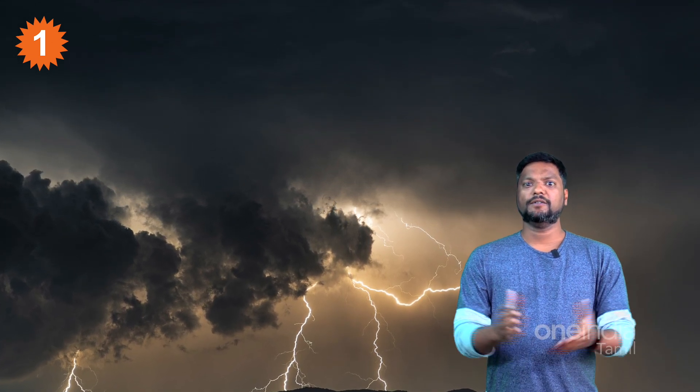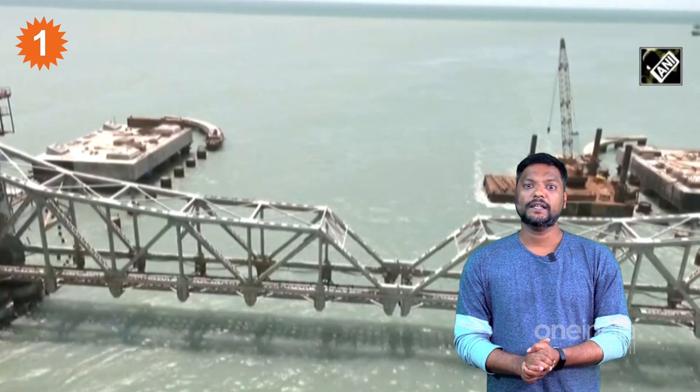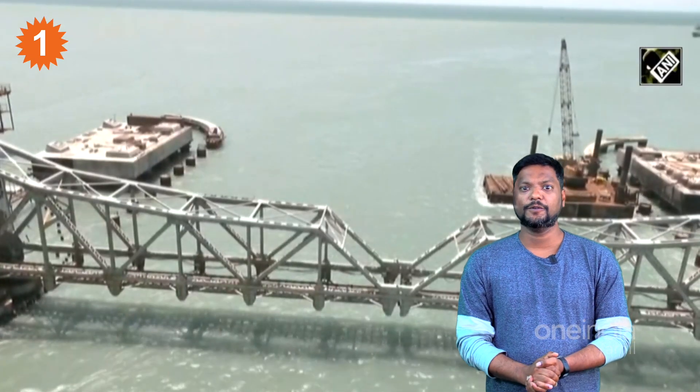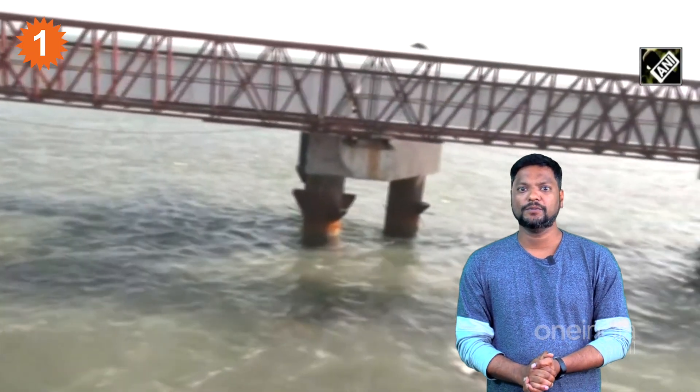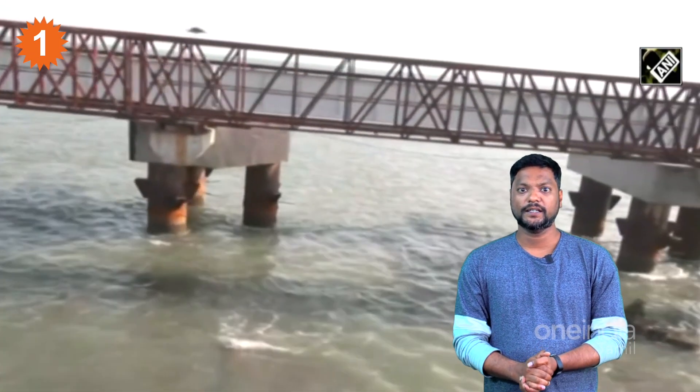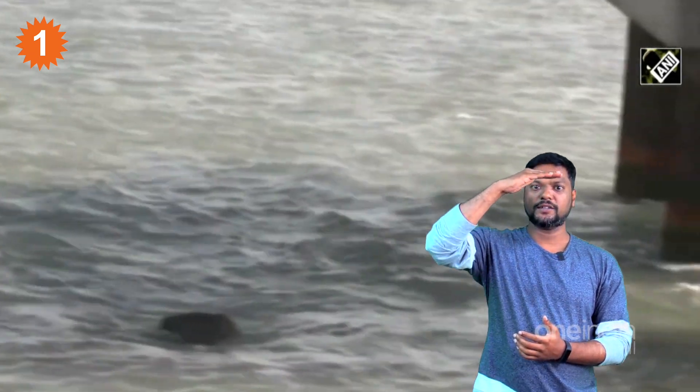The new Pamban Bridge is India's first vertical lift overseas bridge. Ships can cross through this bridge via the bascule section. The structure features a vertical lift mechanism, giving it a beautiful design.